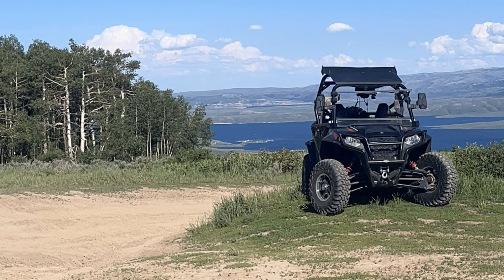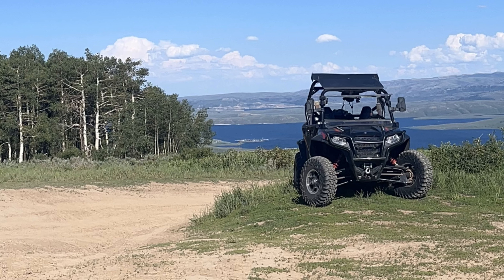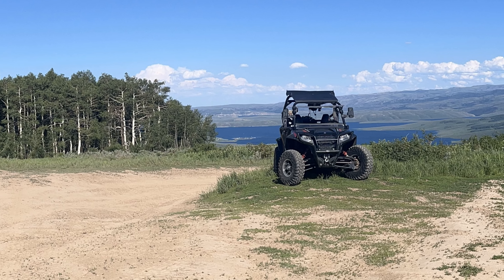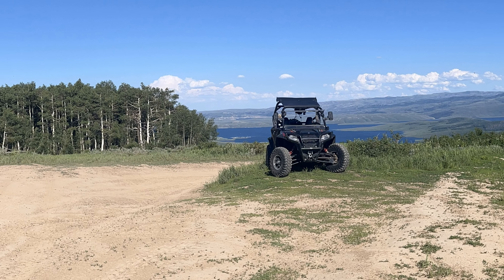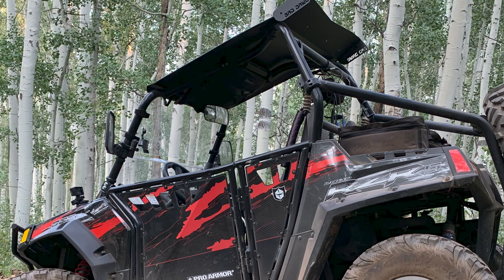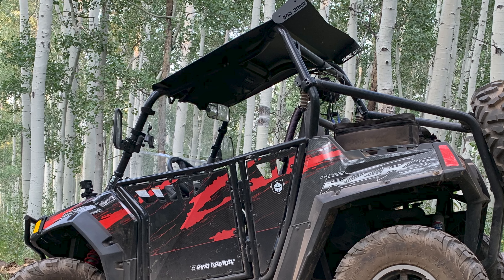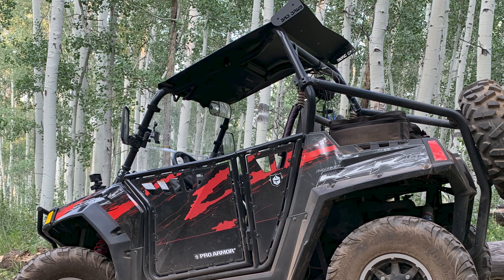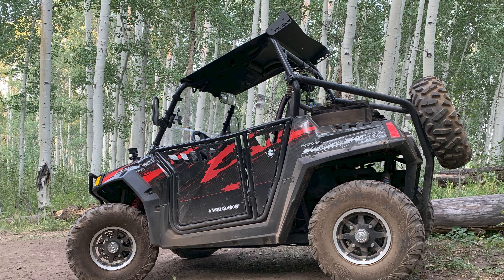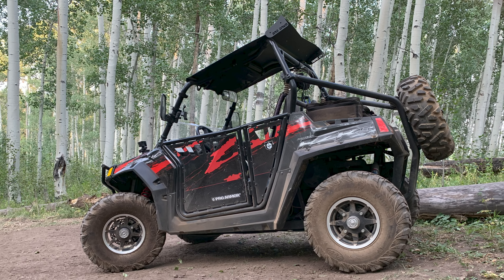We'll finish up with the Polaris Razor S — the 60-inch wide, 800cc two-seater. Excellent condition, with brand new tires. It's got a rugged radio winch, done in black and red with a carbon fiber-looking hood. It's a really nice looking machine. Does about 55 miles an hour. Well maintained, excellent condition.